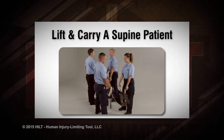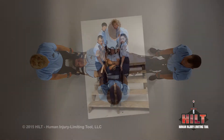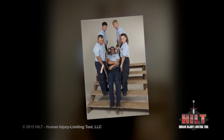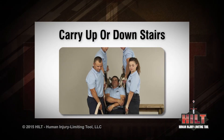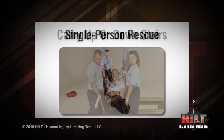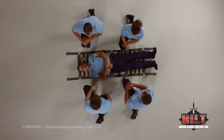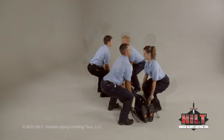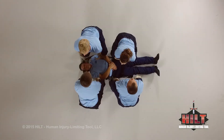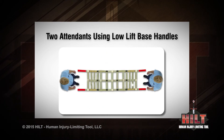Lift and carry a supine patient. Learning to lift and carry a supine patient is important since four of the HILT's six moves use the same setup steps. The other three moves are: carry a patient up or down stairs, single person rescue, and lateral transfer. This video has three parts: Part one will demonstrate how to load the patient onto the HILT in two different ways. Part two will demonstrate how to lift a patient in three different ways. Part three will showcase different locations attendants can position around the patient.